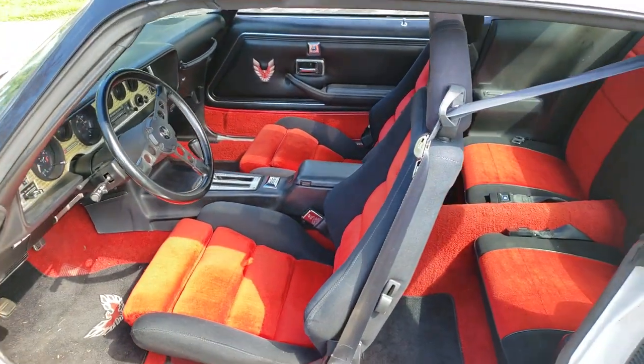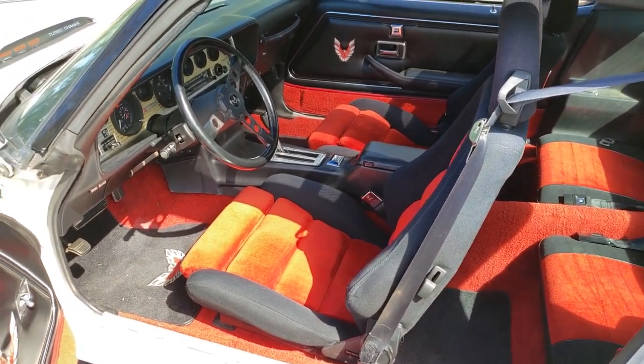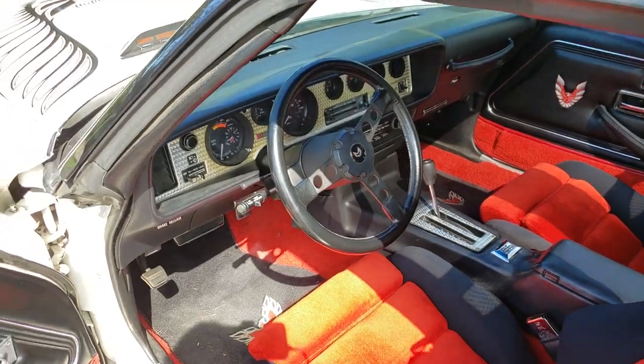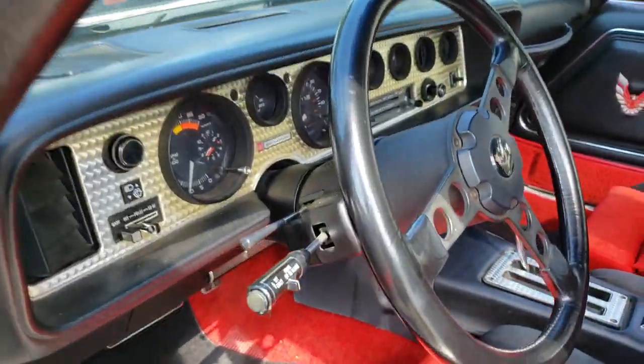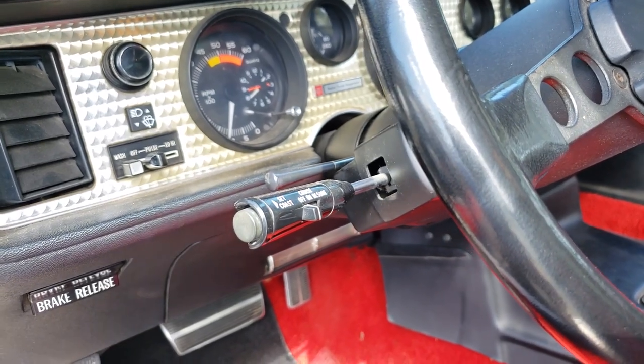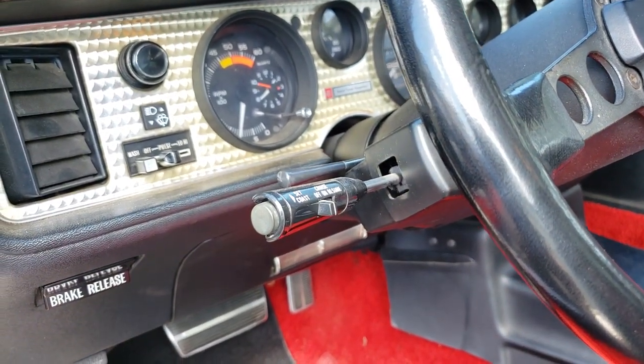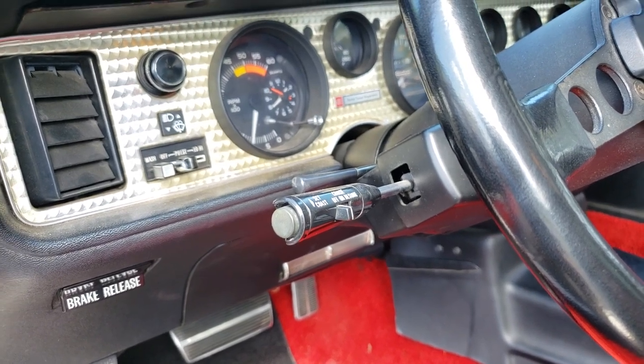It has a very bold interior color choice of red and black — it looks very nice. For 1981-specific features, the first thing we see is the cruise control stalk. In 1981, the on/off switch is right on the stalk, whereas 1980 just has the cruise button on the end.